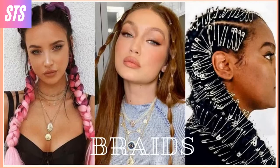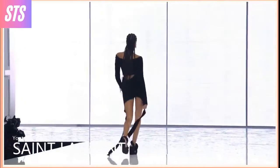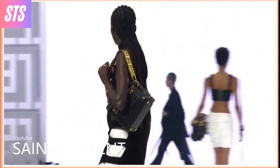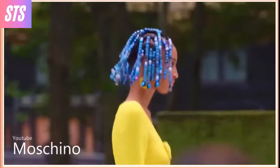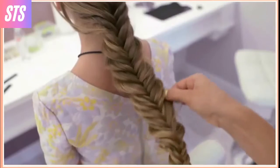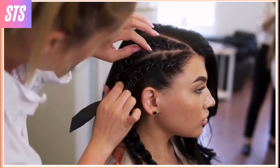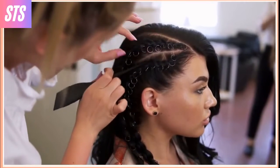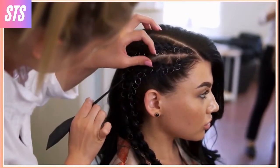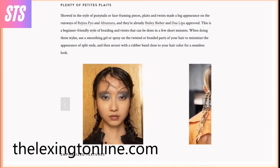Braids. The look of braids continues to grow in popularity, and we're continuously finding new ways to wear them. This spring, the style can be updated with the look of beads for a fun color twist, or you can try out a more simple braided style, such as braids worn in the front portion of your hair. Whatever way you like to style braids, you can be sure that the look will be well on trend, since designers featured braids throughout the runway shows.